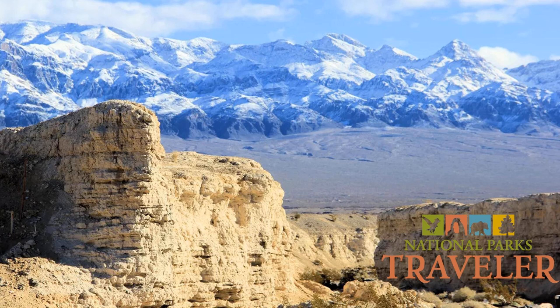To the northwest, you have Creech Air Force Base. And then to the direct west, you have Red Rock Canyon National Conservation Area. The site is more than 22,000 acres. What's your staffing like there, and are there staff there on a daily basis?